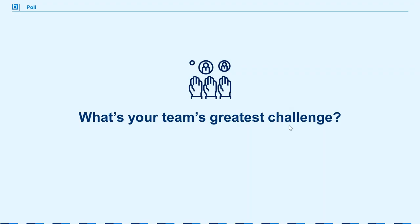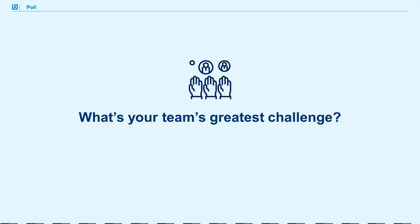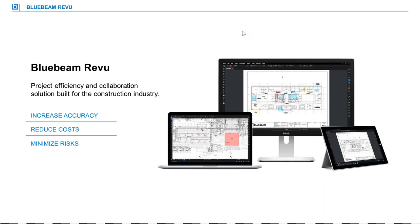We have another poll question — I want to get a sense of your biggest challenge with maximizing new technologies. You can answer more than one: standardizing a process, lack of a company subject matter expert, lack of training resources, or resistance to current processes. Thanks so much for responding. Matt is actually going to help you with all those different pain points, and he's going to introduce you to Bluebeam Review. Matt, take it away.